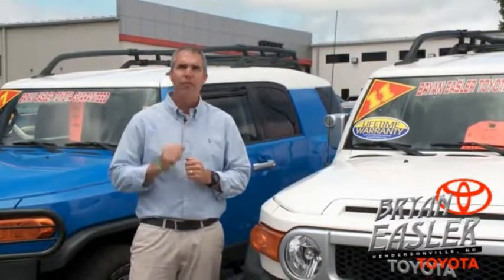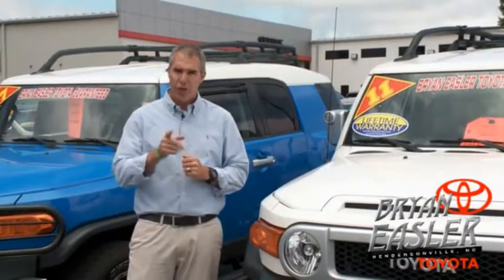Toyota. Our used cars come with a lifetime powertrain warranty and a five-day buyback guarantee. Check it out.